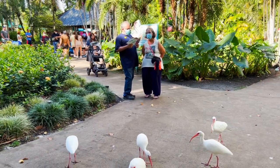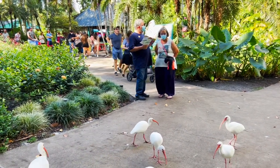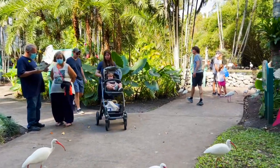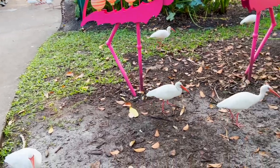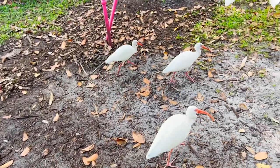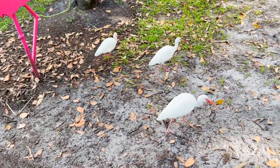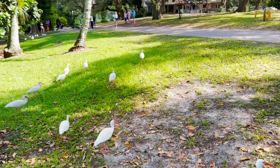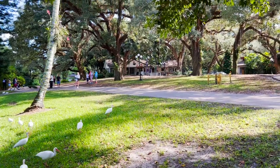Check out these white birds — they are ibis. Other than ibis, there are many other white birds everywhere. They are flying around, walking among people, also in ponds. I saw hundreds of them. These are wading birds — many of the white ones are ibis, but I also spotted cranes, swans and storks.